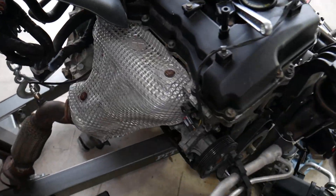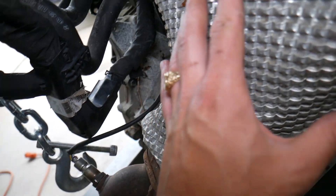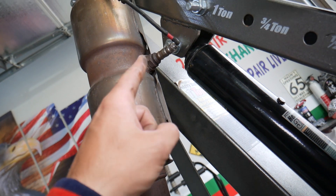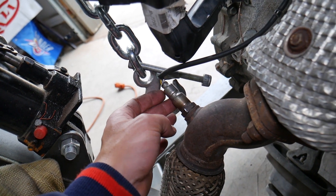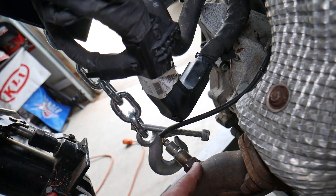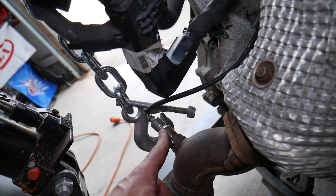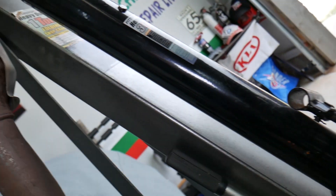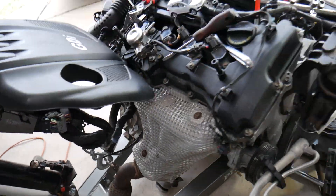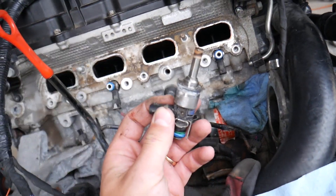Number three: it could be the oxygen sensor — specifically sensor one, the upstream oxygen sensor. This is the first oxygen sensor on the exhaust manifold. You will have two of them: one upstream and one further down the exhaust system. The upstream sensor calculates how much air and fuel is present in the exhaust and sends that information to the engine computer so it can adjust fuel and air as needed. If that sensor is malfunctioning and giving wrong information, that can lead to the code. The second sensor is mainly used to determine if the catalytic converter is working.